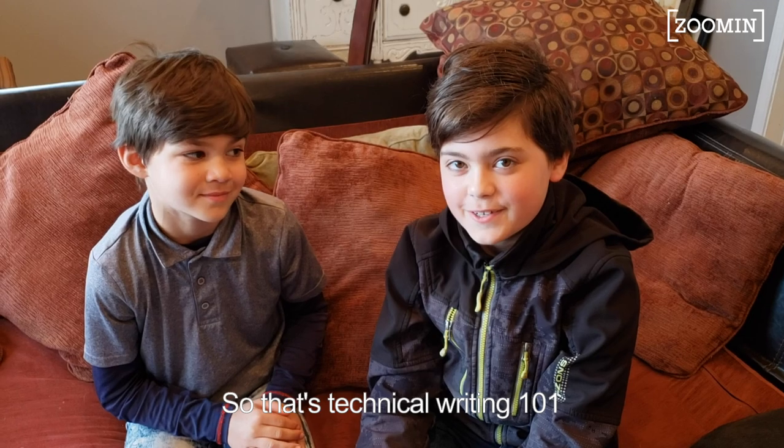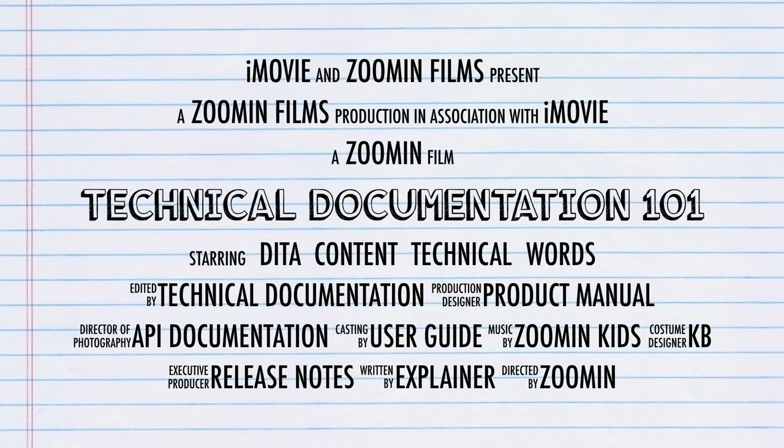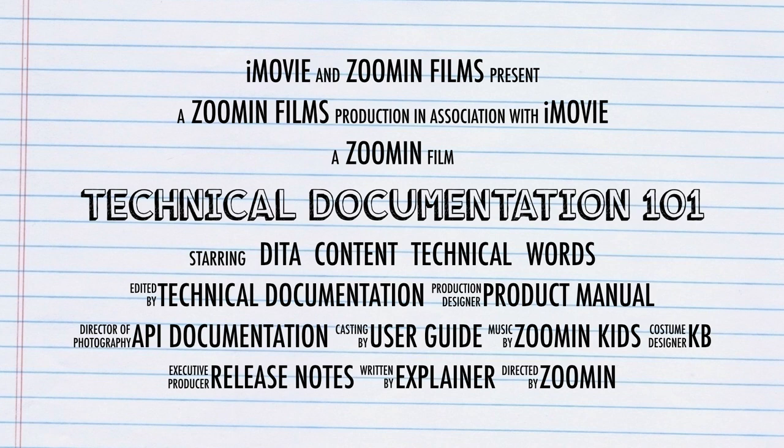So that's Technical Writing 101. Thanks for watching! Bye!